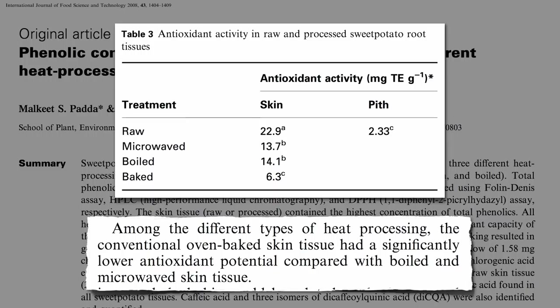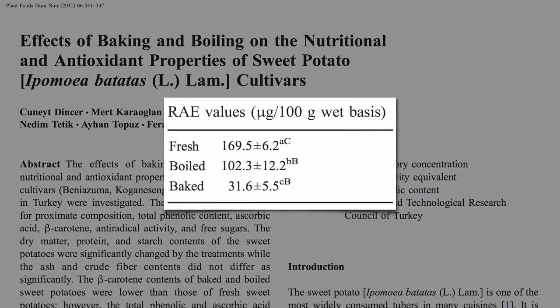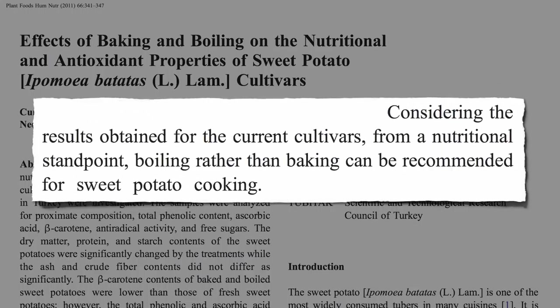The same with the rest of the sweet potato: baking can cause an 80% drop in vitamin A levels, twice as much as boiling. So from a nutritional standpoint, boiling rather than baking can be recommended for sweet potato cooking.